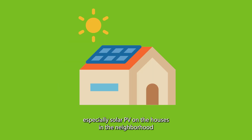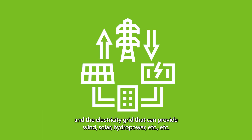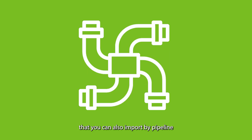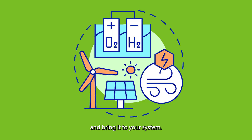You have resources, especially solar PV on the houses in that neighborhood, and the electricity grid that can provide wind, solar, hydropower, etc. But you can also import by pipeline or ship renewable hydrogen from elsewhere and from further away and bring it into your system.